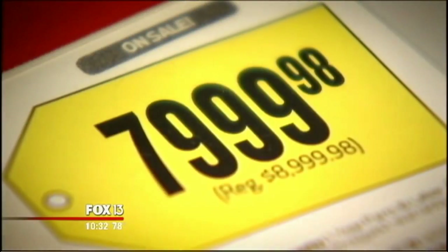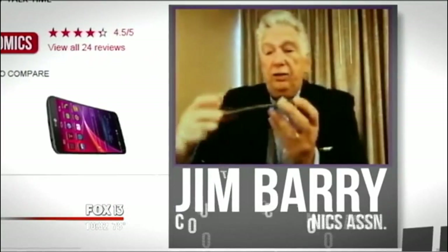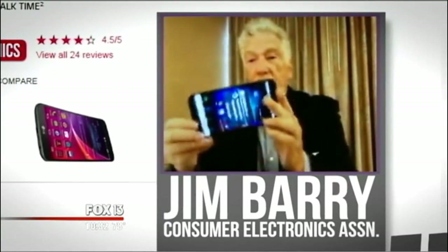New curved TVs come in sizes large and small, with price tags mostly large. Some smartphones are also turning toward a curved design, though more for ergonomics than cinema feel. This is the curved screen — you can actually see the curve.